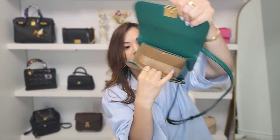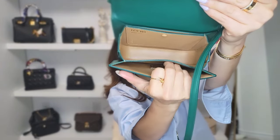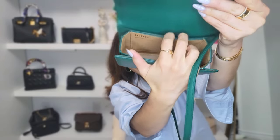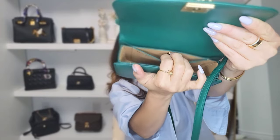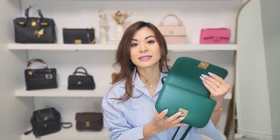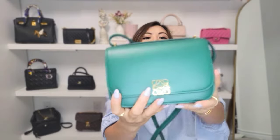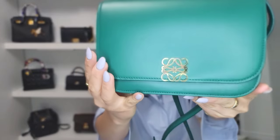This one is made in Spain, as Loewe originated from Spain so all of their bags are made there. The inside has a tan color and the leather is lambskin. It has one small compartment and another small compartment — really just for cards or cash if you don't want to carry a wallet. Other than that you have one main compartment. The size is definitely small, but it works for me because I don't typically carry a lot. It kind of resembles the Hermès Constance a little bit but it's different — more understated. I feel like this bag is not just a bag, it's like a piece of jewelry because of the gold anagram. It makes the bag so much prettier yet still very understated.